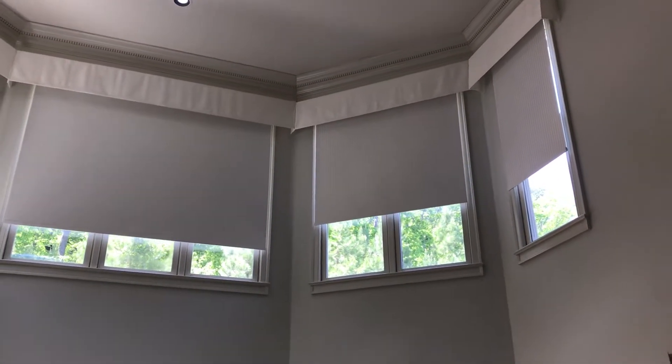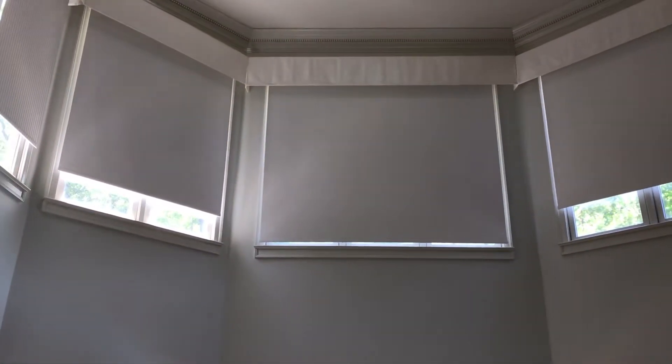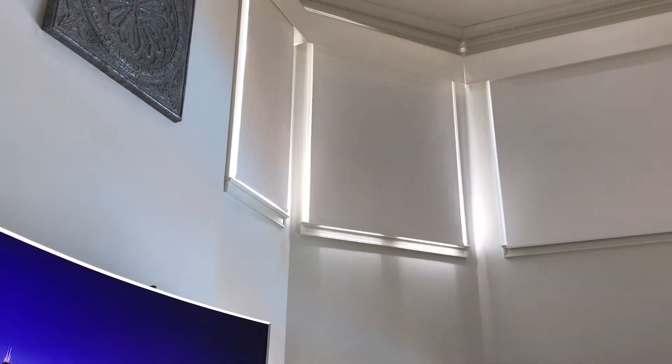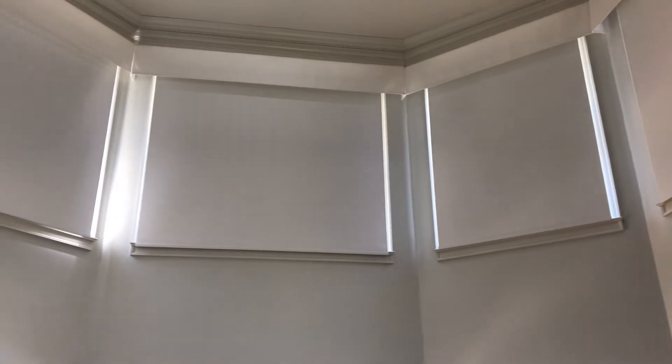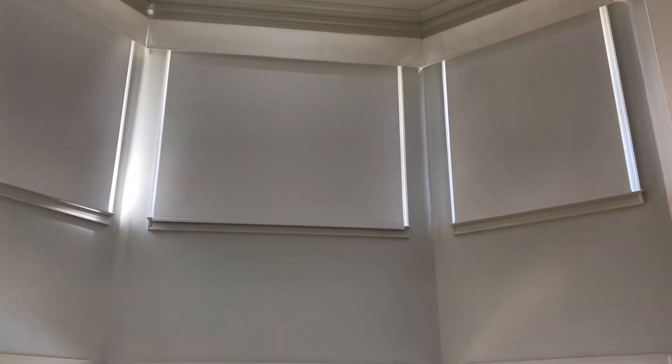They're actually hooked up to Alexa and to a Samsung SmartThings Hub. There's the big one down already, and you'll see the difference in light. That's another Made in the Shade Minute — these are opulent roller shades from Graeber with valances from Horizon.